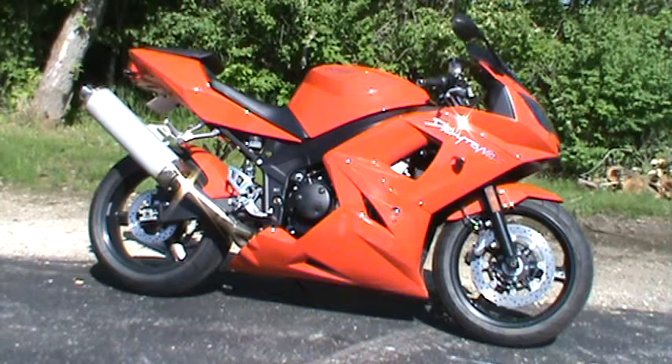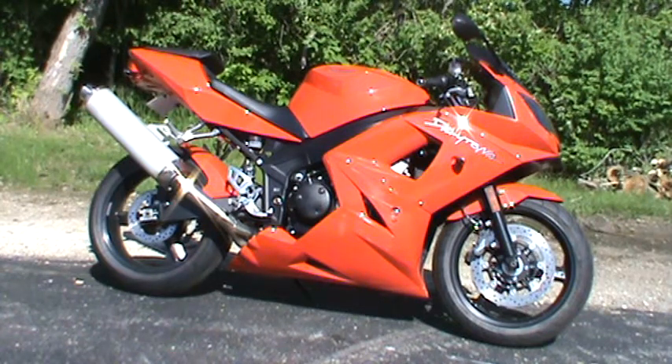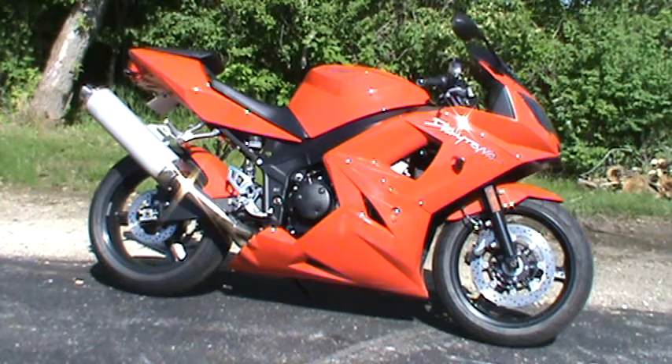Hey everyone, Nick here with Road, Track & Trail. Today we have a 2004 Triumph Daytona 600. This bike has 19,000 miles on it. It's stock and it's fuel injected. It's for sale for $3,499.